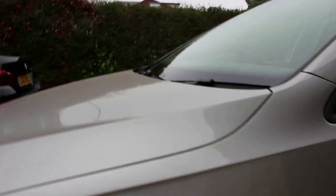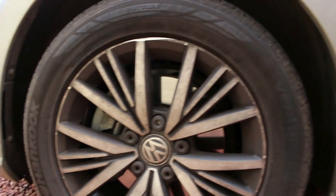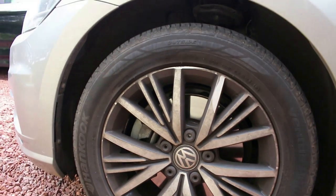At the front we've got new alloy designs — these are 16-inch wheels. You can see a kind of five-spoke design with little secondary spokes and diamond cuts. A little bit dirty, but apologies as this is a courtesy car.